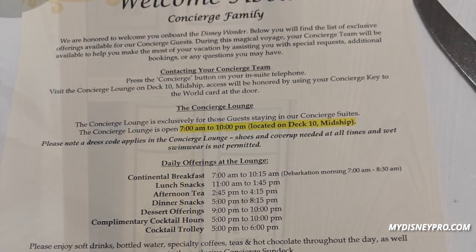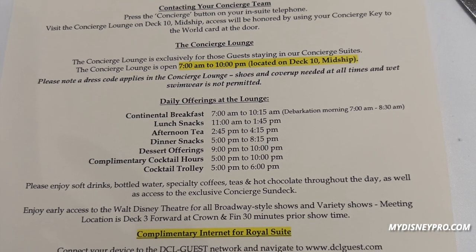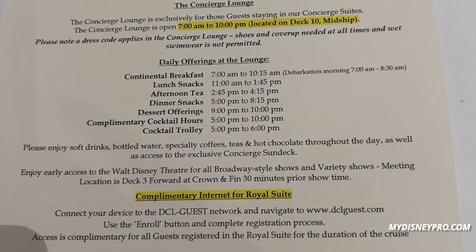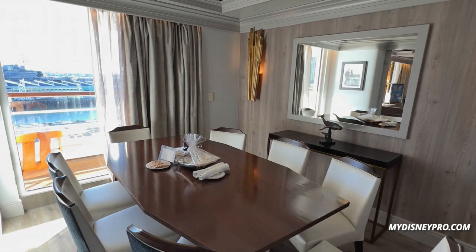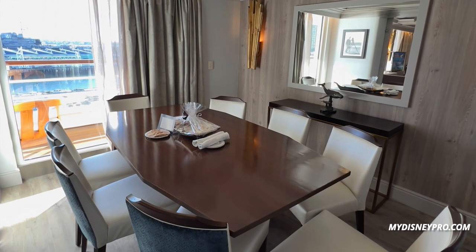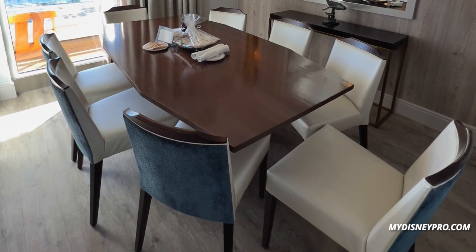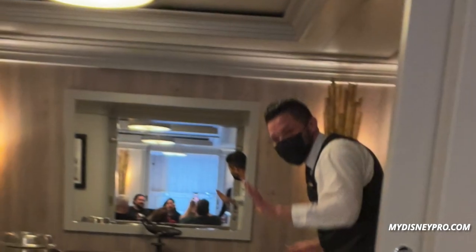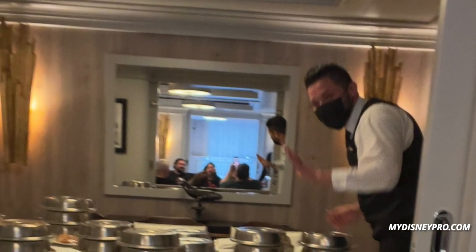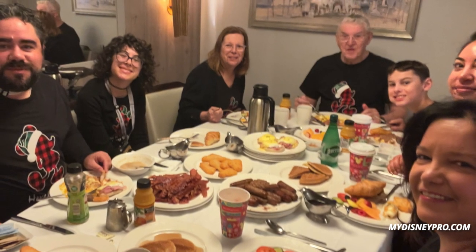One additional feature of a royal suite is you get unlimited internet, which was great but will be hard to go back from. In addition to unlimited internet, in the royal suites you can have a Palo dinner, and you can also have breakfast served in any of the concierge-level suites. Here's breakfast for eight — this may have been a little more than we needed, but we had a good time.